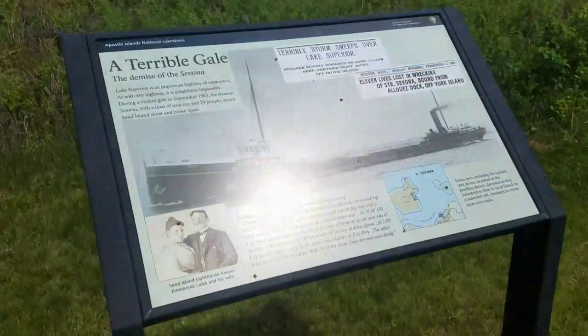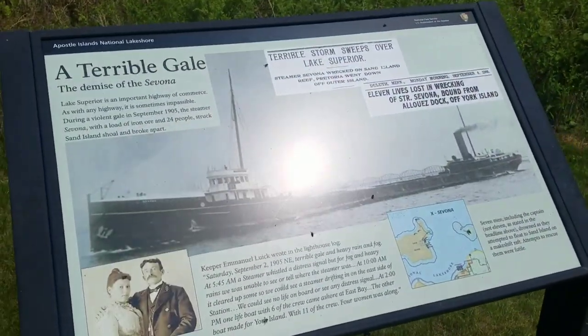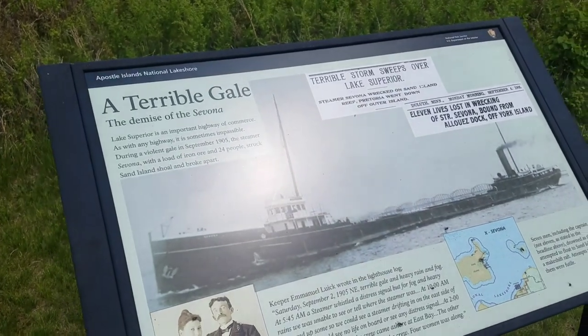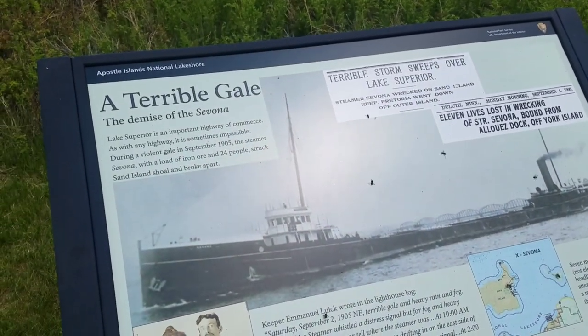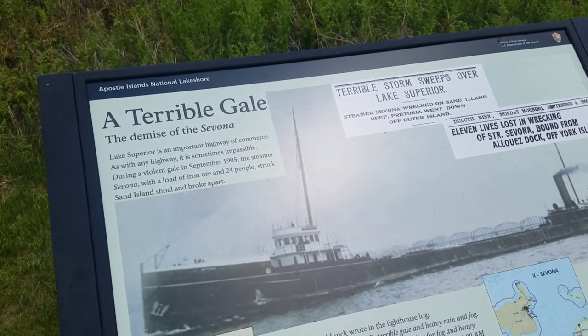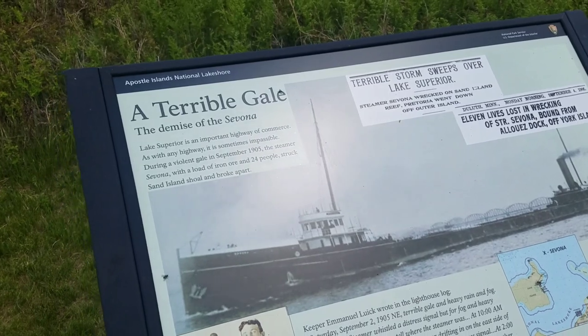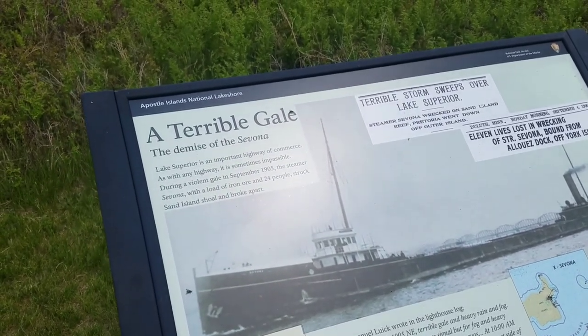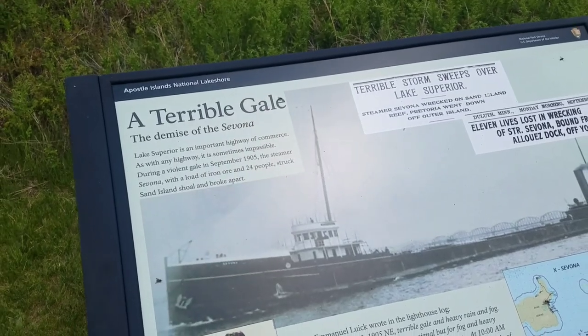'Since then, all Apostle Island lights and navigational aids are attended by the Bayfield Coast Guard station.' This is one of the ships that went down around here — the demise of the Savona. 'Lake Superior is an important highway of commerce. As with any highway, it is sometimes impassable. During a violent gale in September 1905, the steamer Savona, with a load of iron ore and 24 people, struck Sand Island Shoal and broke apart.'